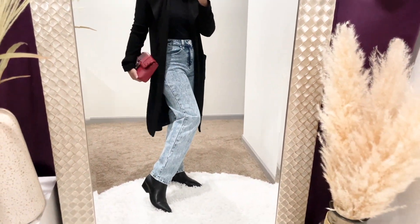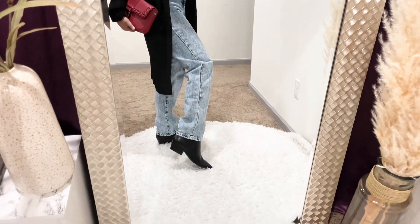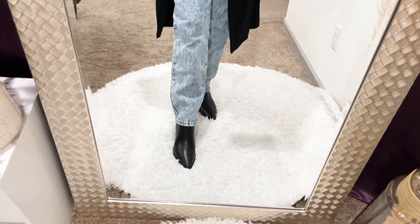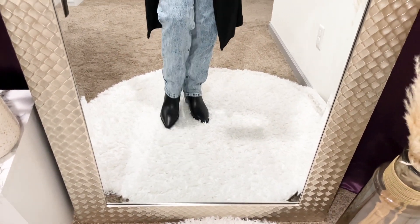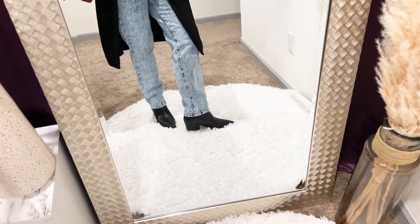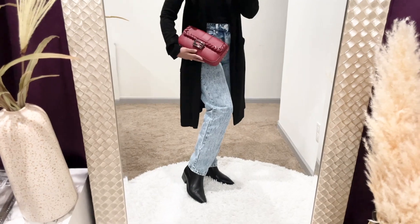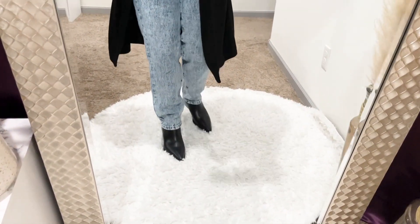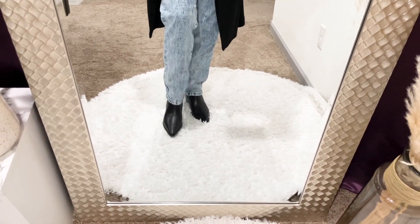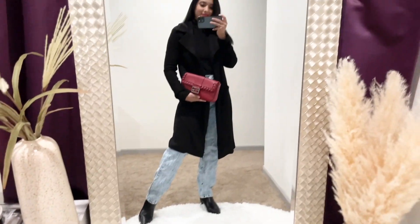This wide leg denim is from Nordstrom by BP — an acid wash style that's very inexpensive with great quality. They're flattering on everyone because they skim over curves without hugging too tightly. I'm wearing black boots from Nordstrom by Marc Fisher — very comfortable with a one-inch heel, great for walking all day long and can be paired with everything from jeans to dresses. I also paired this outfit with a knit wrench from Nordstrom that looks both classy and edgy — you can wear it with a belt or leave it open.